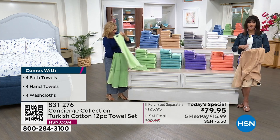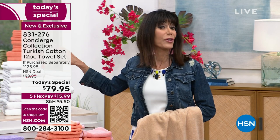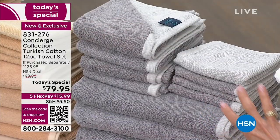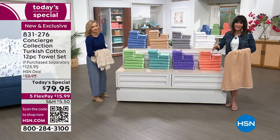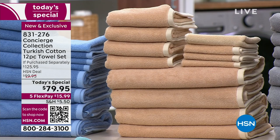The beige is the most popular with just over 200 left. The white has about 1,100 remaining. If you'd like to mix and match, I'd encourage you to pick up the crisp white and one of the other gorgeous colors. The gray has about 1,400 left. Those three — beige, white, and gray — are the most limited of all. $15.99 is your FlexPay payment on this.